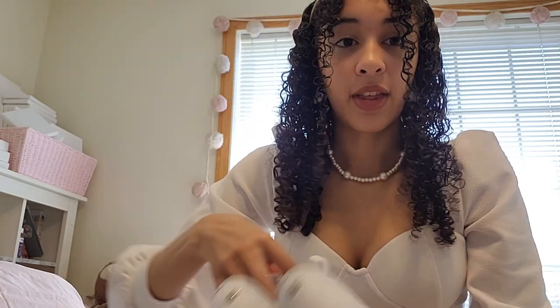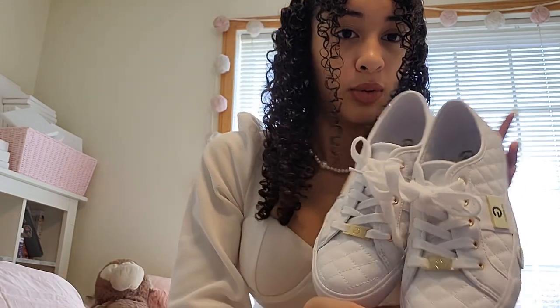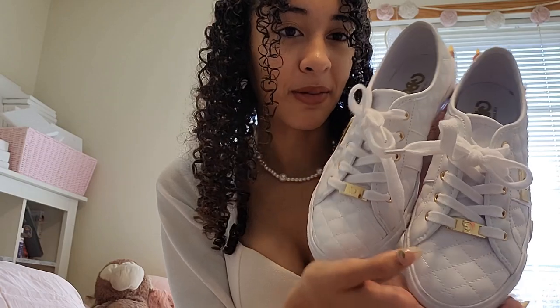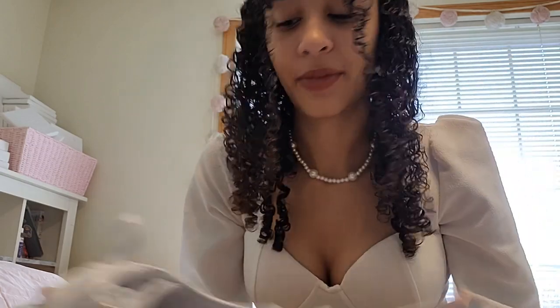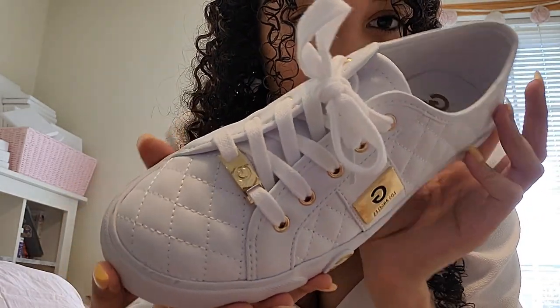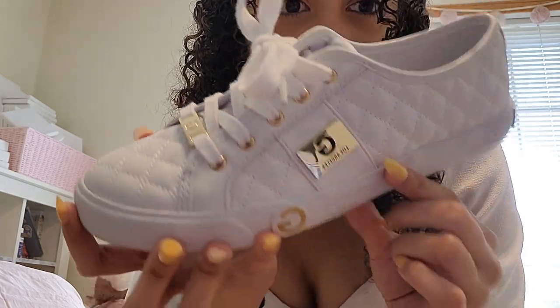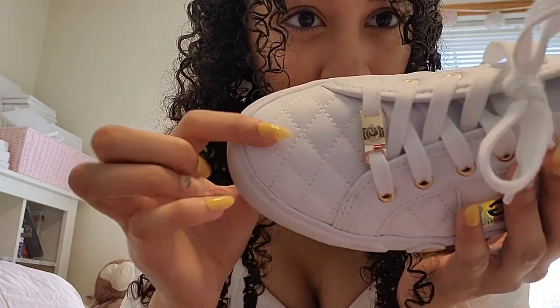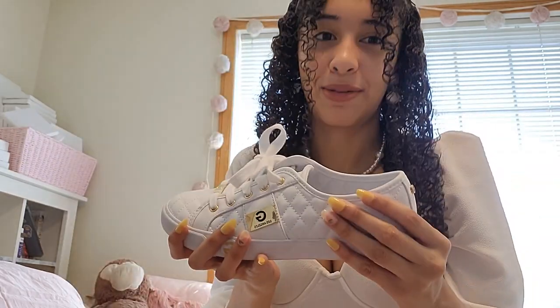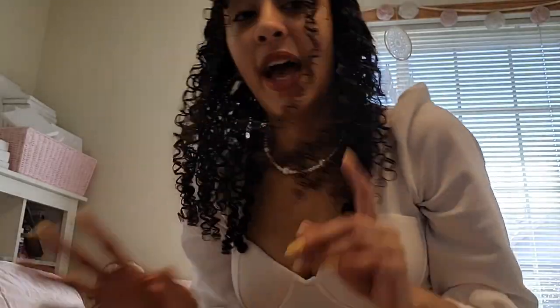Moving on, I got these from Burlington — they're a pair of shoes. I already had these but they were getting really dirty and turning brown, so I got a new pair. They're by Guess — really cute white shoes with gold detailing. I just really like that they're quilted because the design looks really nice, and I just really needed some new ones since I wore the other ones to death.